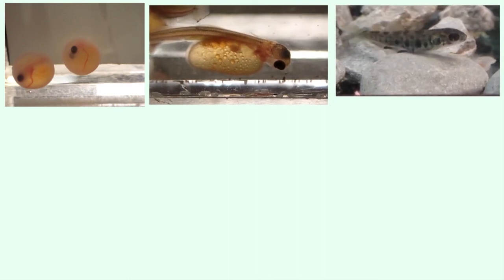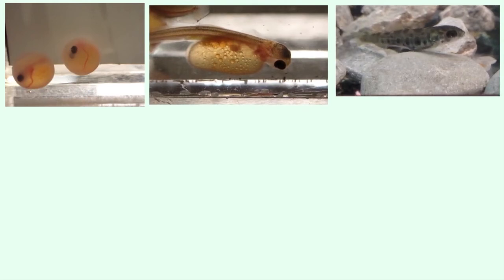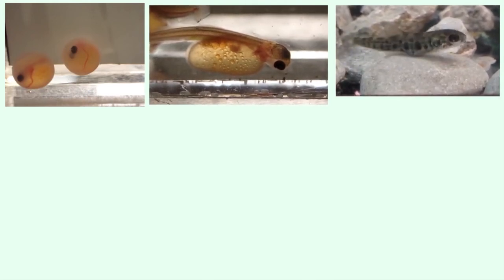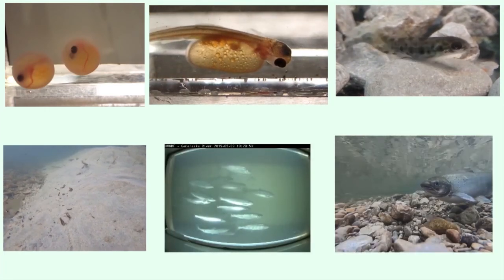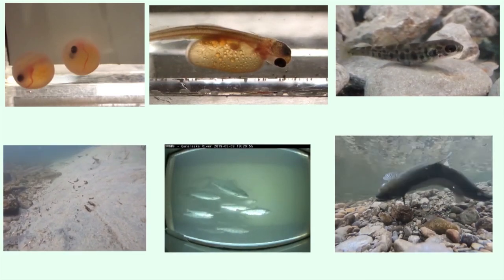After we release them into the stream, the ones able to find enough food, avoid hungry predators, and survive the conditions of their habitats will grow into parr, swim downstream as smolts, grow into adults in the lake, and swim back upstream to spawn and start the next generation of Atlantic salmon.